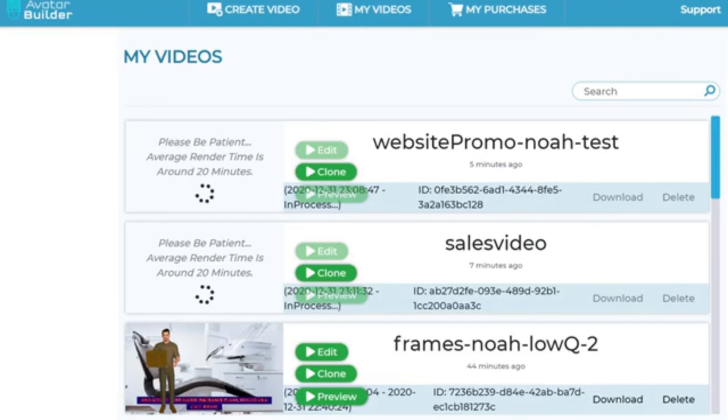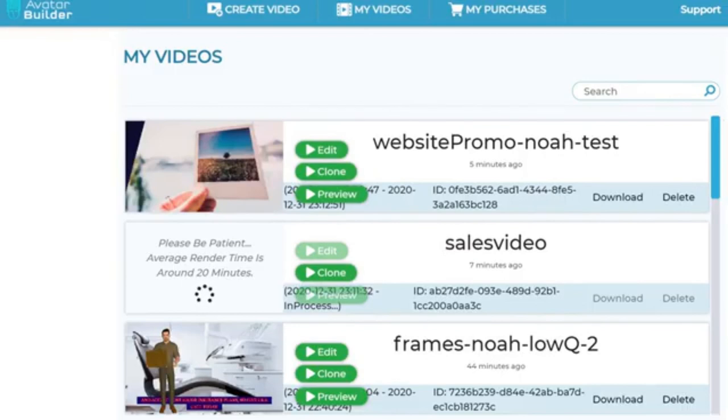We are adding new templates every single day — animated templates, mock-up templates, and so on — to really drive home the point that you can create videos of any kind with Avatar Builder. That's the kind of flexibility we have. You can change a bunch of stacks, adjust a few things, and you're good to go in just a few minutes. Hope you enjoyed watching this video and start creating beautiful videos with Avatar Builder.